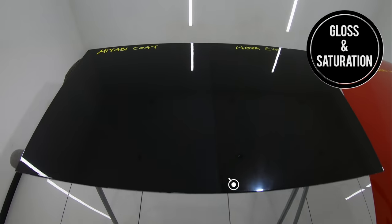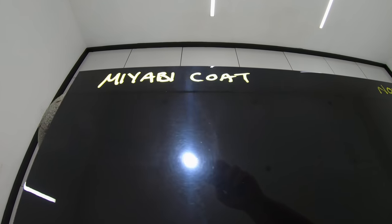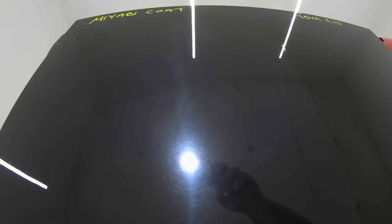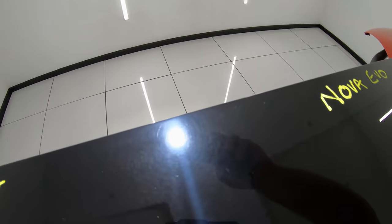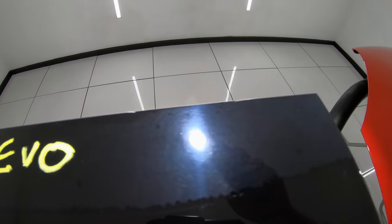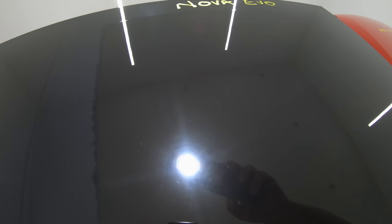After allowing the coatings enough time to fully cure, the first test was evaluating the ability of these coatings to add gloss and saturation to boost the look of automotive paint. Miyabi Coat has done a really good job here at adding very noticeable and improved levels of gloss and saturation to this panel, as you can clearly see the difference of improved darkness and richness on this black haze panel. However, when you compare it to Nova Evo, I really don't think there's any denying that Evo is just on another level here, with quite outstanding improvements in added gloss and saturation that have also largely masked the existing haze to really take this paint to another level.